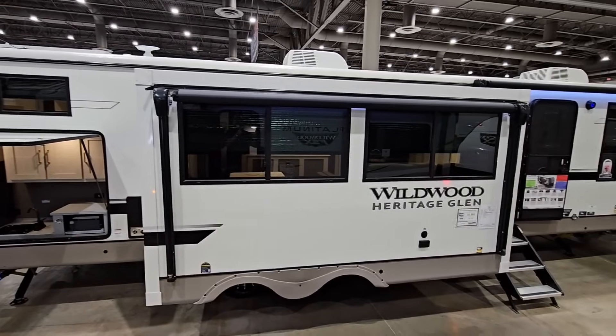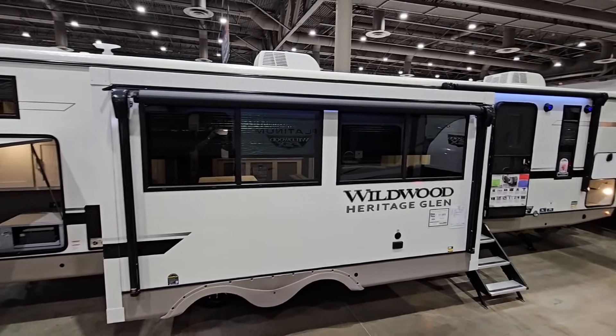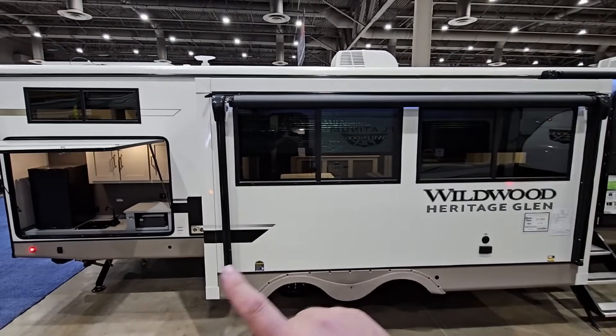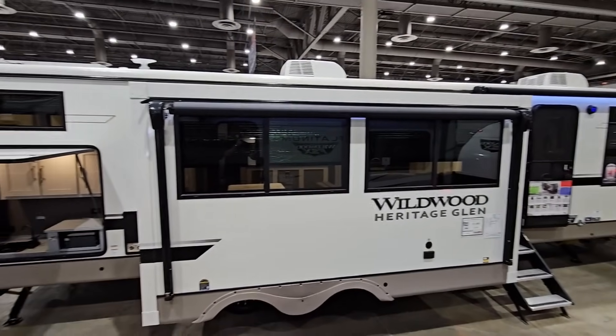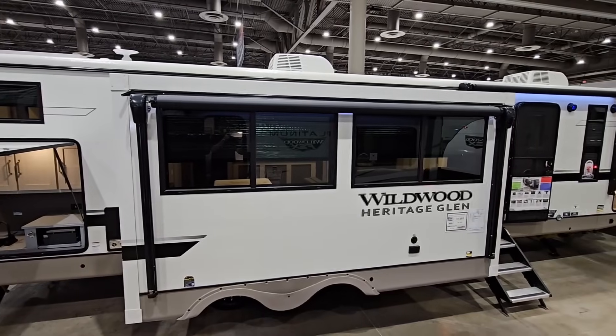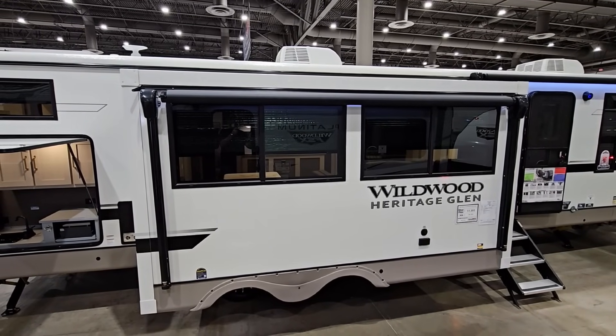What's going on guys? I am out here at the 2024 Houston RV Show, and I'm actually backed up into another RV because this one next to me is so long that I can't fit it in the frame just by backing up enough. So we're going to take a look at this really cool Wildwood Heritage Glen and see what it's all about.